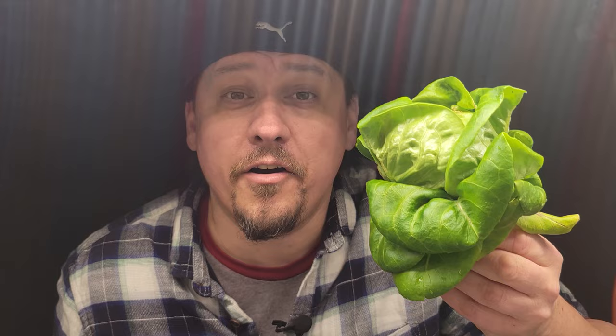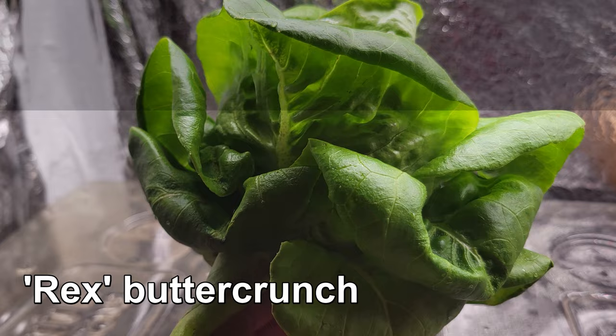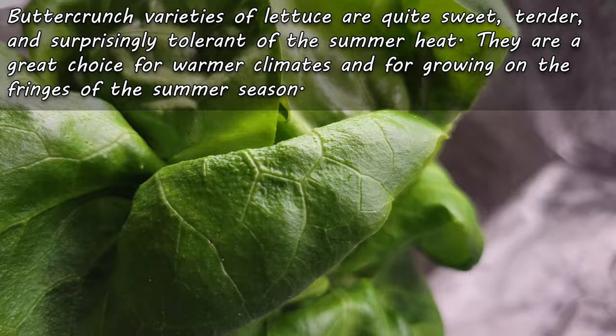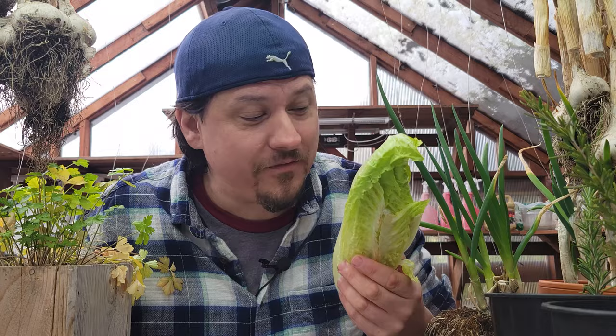Our third type of lettuce is the butterhead or buttercrunch variety — in the UK it's known as round lettuce. It's a combination of the loose leaf and the iceberg kinds: sweet, tender, rounded leaves arranged loosely in concentric circles. Butterhead has yet to reach the popularity of the other kinds, but it's catching up. And finally, my personal favorite and the one I grow the most of — romaine or cos types of lettuce.